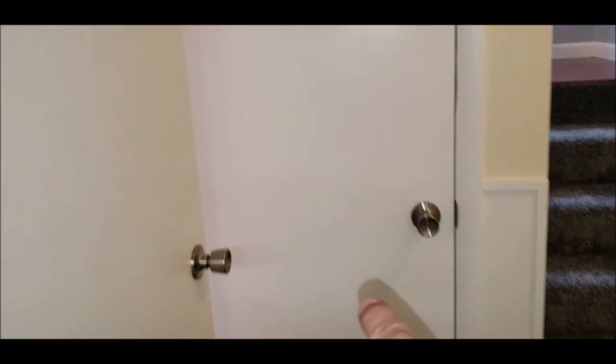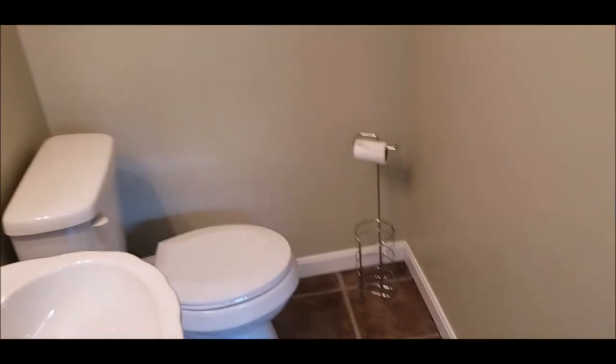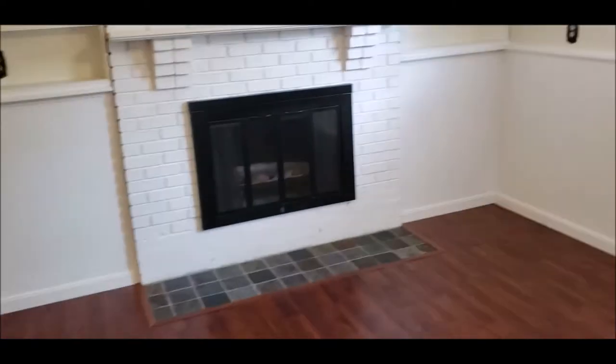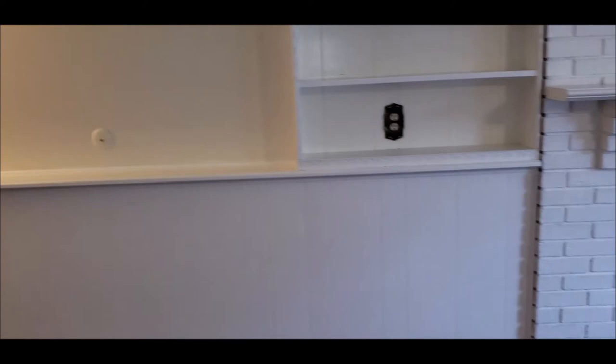Plenty more storage under the staircase here as well. And then we have another clean, ready half bath — very convenient on this lower level. We do have a wood-burning fireplace; the fireplace is not warranted. And here is another nice family room area — I've seen some people turn this into bedrooms down here.